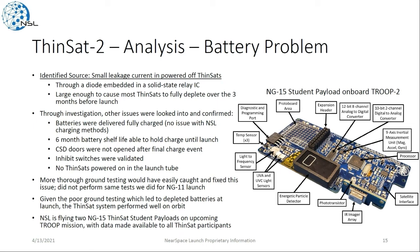We were able to confirm a lot of things weren't the issue: batteries were delivered fully charged, battery shelf life wasn't the issue, the CSD doors never opened after the final charge event, inhibit switches were validated, and no Thinsats were ever powered on in the launch tube. Even though there was this leakage current, it was mainly a problem with our ground testing that didn't catch this. If we had been more thorough with NSL ground testing, we would have caught it and simply scheduled a later date for the final charge. Given our poor ground testing leading to those fully depleted batteries, the Thinsats did perform well on orbit. Because of this, we're going to be flying a few of the student Thinsat payloads from that mission on an upcoming Troop mission, making that data available to the Thinsat participants.